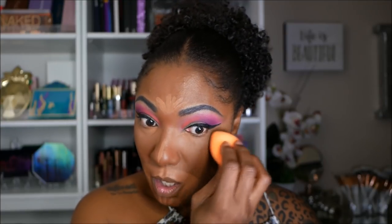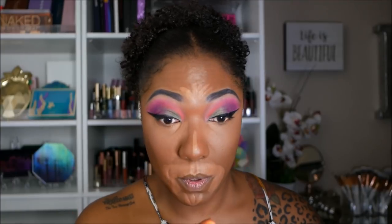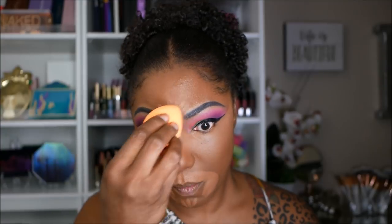I love the Revolution Concealer. I know some people don't really care for it, but everyone has their favorites. I really like the consistency and the coverage. The color I use, C13, I really like how it just looks on my skin tone with the foundation shades that I use. It works nicely for me.